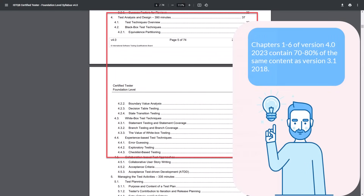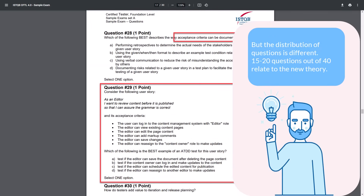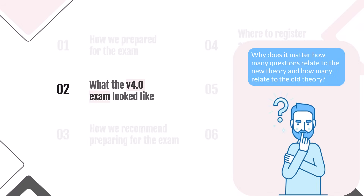We don't want this video to last an hour, so let's summarize: the same applies to all six chapters. 70% of the content has not changed — it remains the same as in the previous version. The problem is that in each chapter there are only 1–3 new topics, which is about 10–15 pages of new content. However, 15–20 questions out of 40 relate to the new theory, which is a lot. Why is it important that many questions relate to new theory? The answer is in the next part of our video.